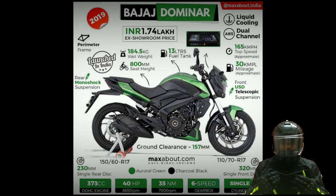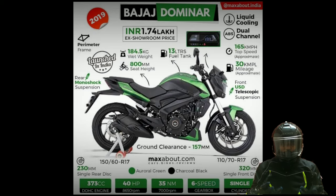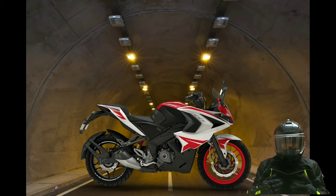As it is a tried and tested engine, it is likely that Bajaj Auto will use it in the Pulsar RS 400. However, the company would retune the mill to suit the new bike's character. While the Bajaj Pulsar RS 400 is going to be an export-only model initially, it could be launched in India at a later stage.